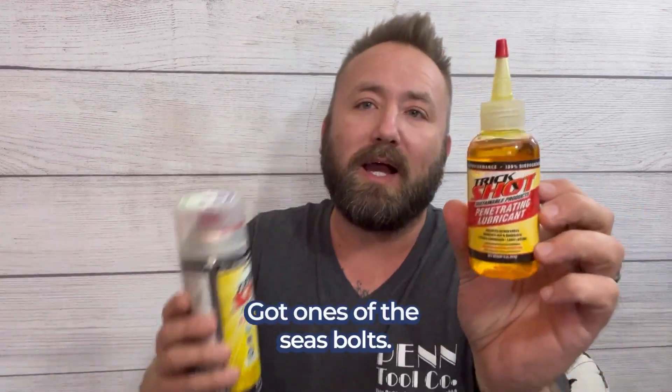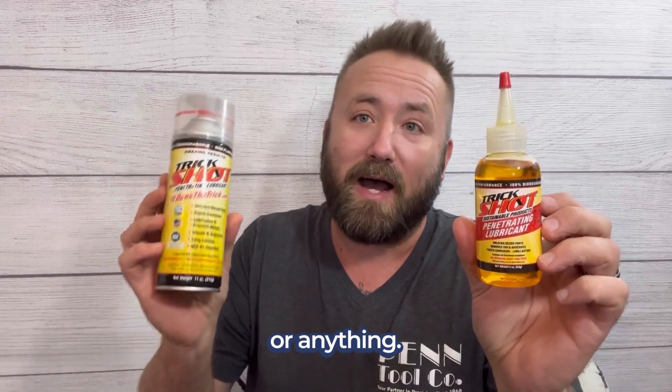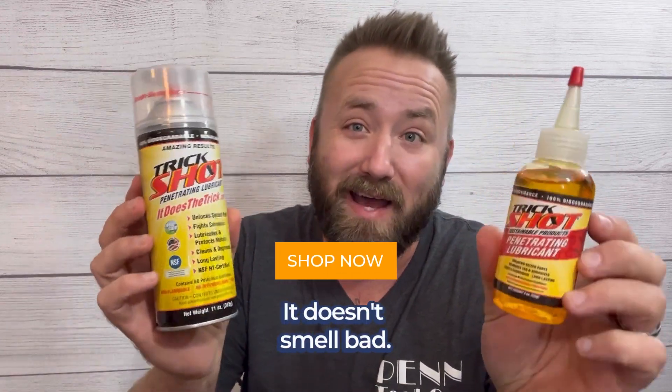Right here, got one of these bolts — I didn't have to put heat to it or anything. I'd recommend this. It doesn't smell bad. You guys should check it out.